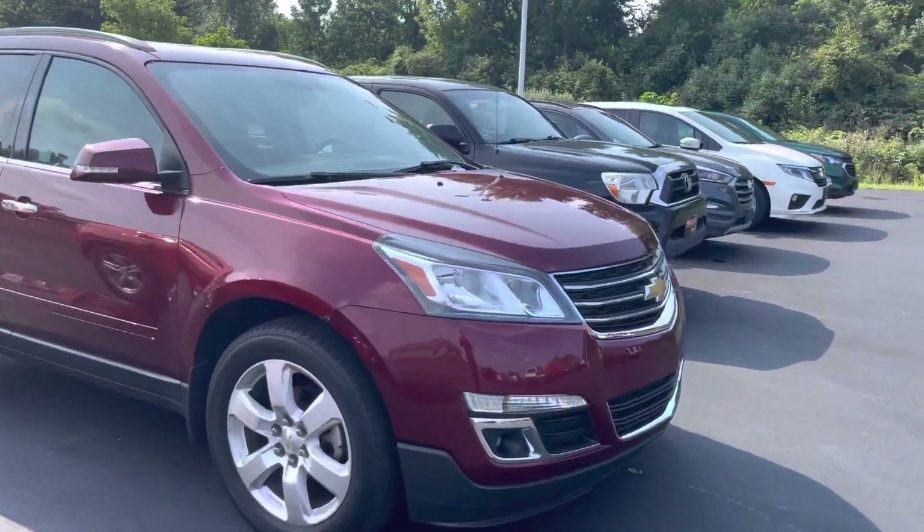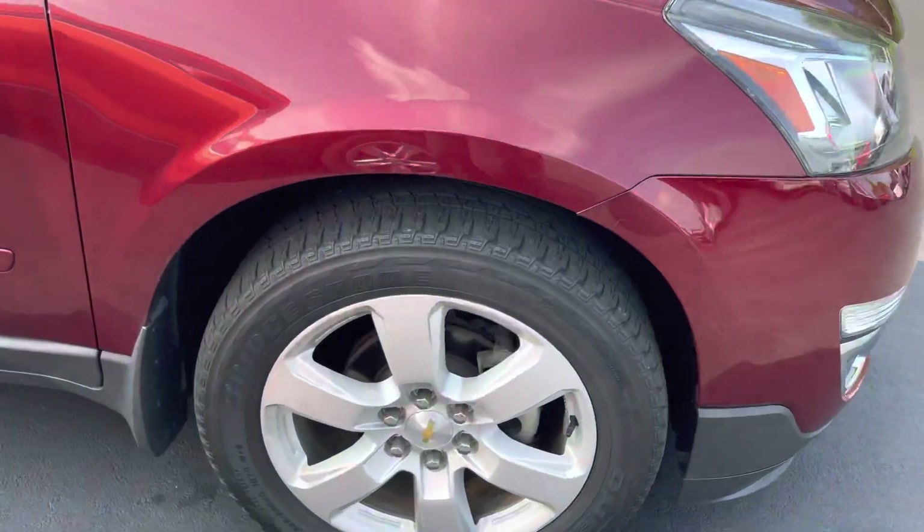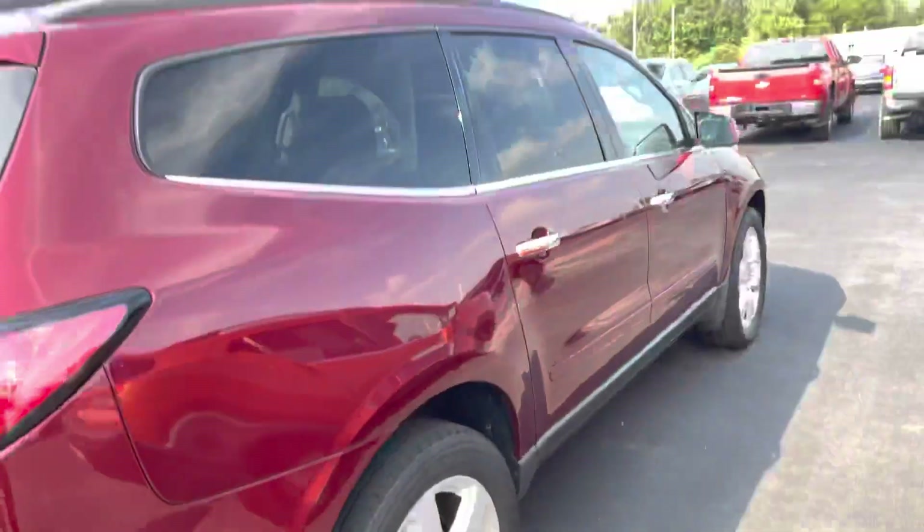Hey Mrs. Warner, Michael again over at Fireland Chevrolet. Here is the vehicle — brand new tires. I know you're not a fan of the color, but I will say it does look better in person.